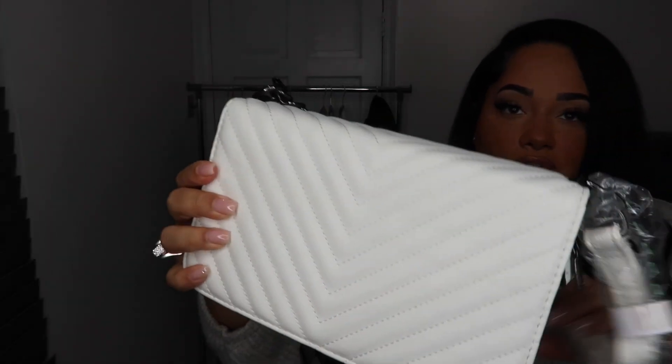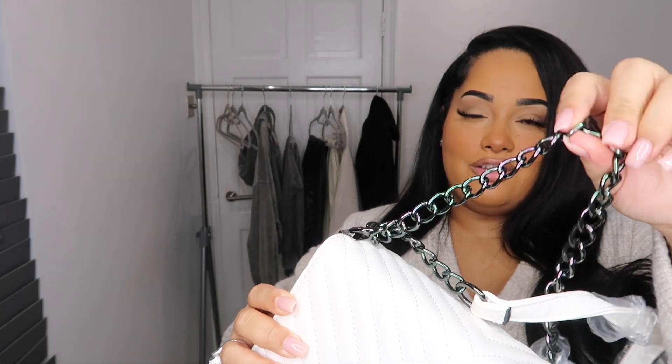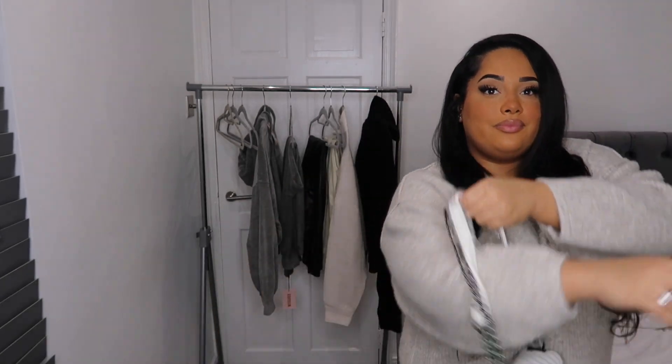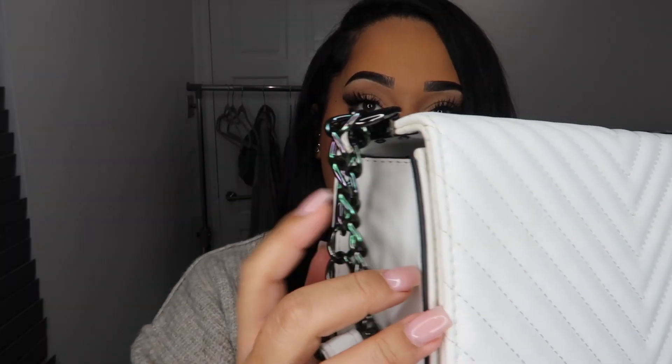Let me quickly show you the bag before we get into the haul. I found this bag and I need to get some scissors to get the strap stuff off. It's really giving me Gucci vibes — it's got a handle, dark hardware, dark silver, and it comes with a strap as well. I just thought this is definitely a staple piece, definitely good for my wardrobe. I absolutely love it, especially the color of the chain.